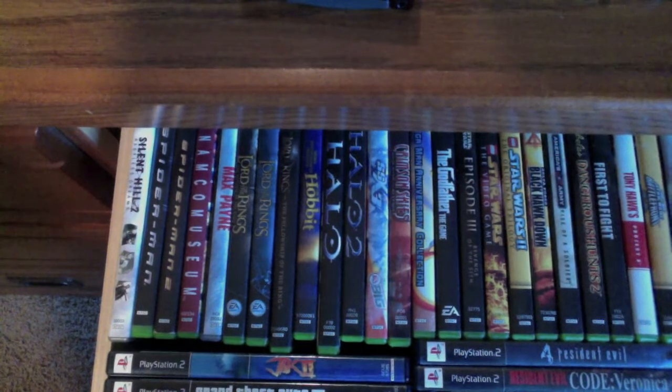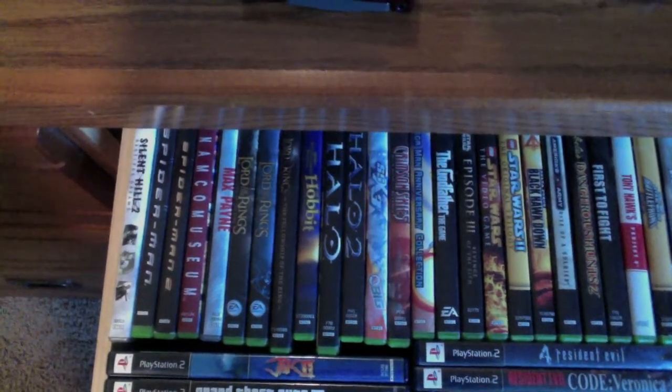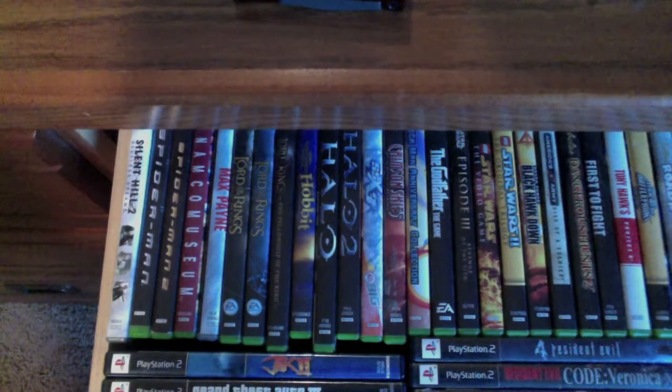That's why I continue to do what I do — it's an excellent hobby, a lot of fun, but collect what you like. Don't just collect for the purpose of collecting.